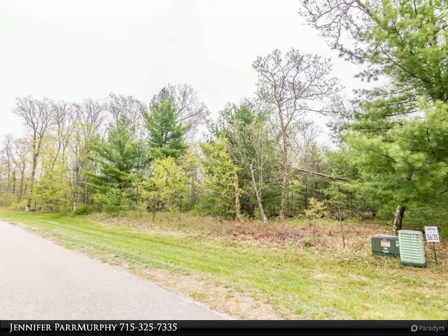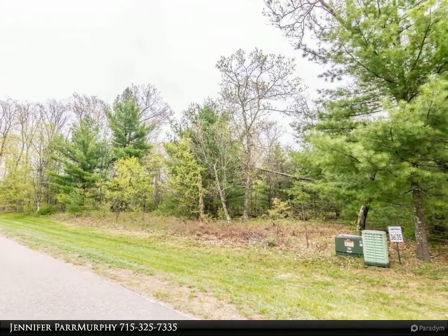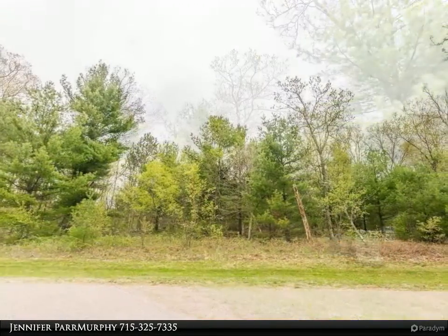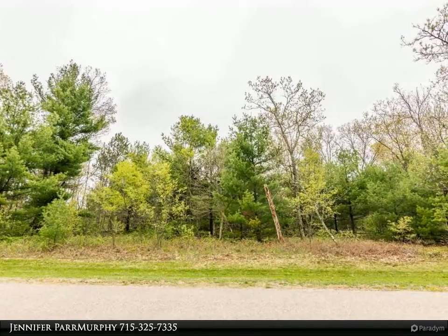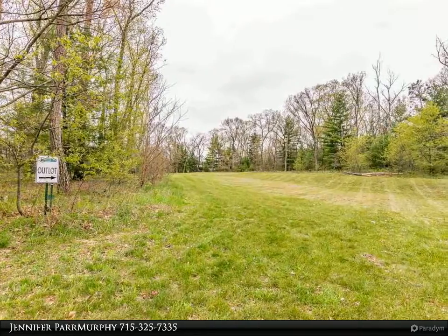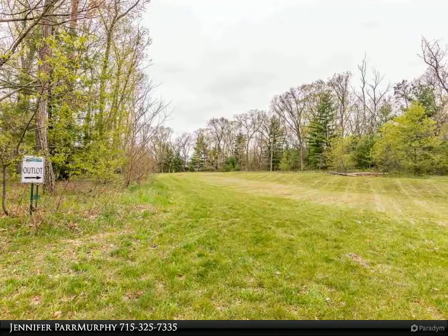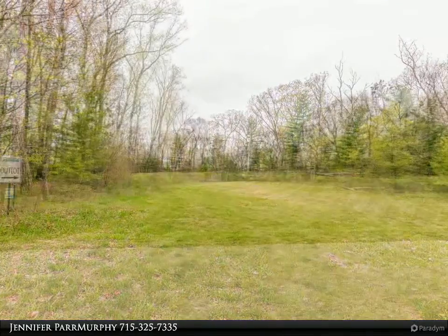This Coldwell Banker Advantage property video is presented by Jennifer Parr Murphy. Deeded access to Friendship Lake and a stunning view of Friendship Mound. Nicely wooded lots in a quiet subdivision, close to schools and shopping but with a rural feel. Fantastic location to build your forever home! Lake access has a courtesy pier and green space — awesome fishing all year long.